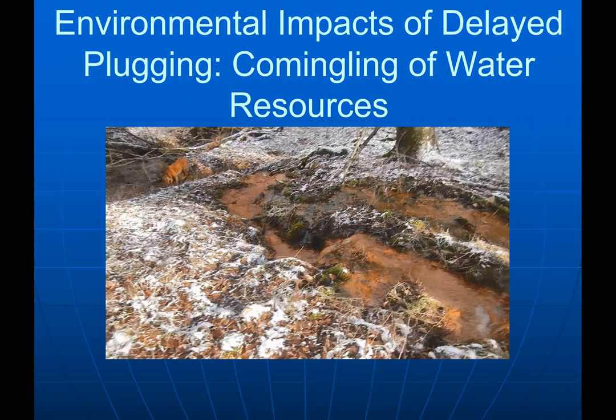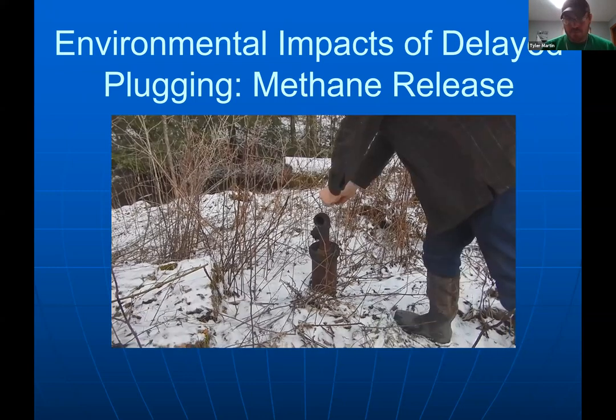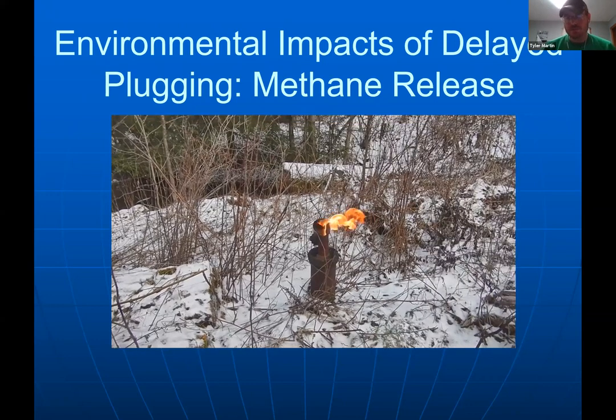Here's a video showing methane release — that's an orphan well with methane clearly coming out, demonstrating the environmental problem we have here. My personal focus is on water — I worry about benzene in water — but the methane issue is real.